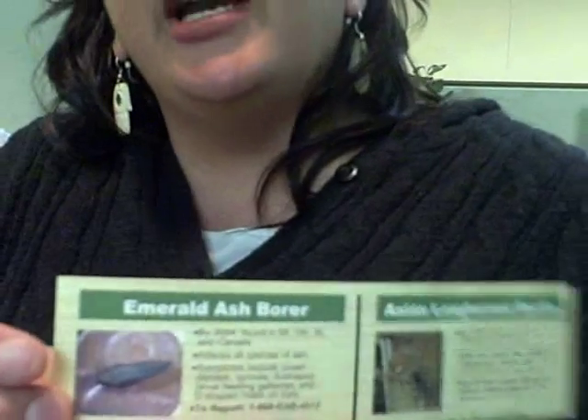We didn't discover it in Michigan until 2002, and since that time we've lost about 40 million or more ash trees in our state. It's been spreading out of our state to Indiana, Illinois, Wisconsin, and Pennsylvania. In Pennsylvania it was discovered in November 2007. They did some testing on their growth rings to see how long it had been there, and it has been in Pennsylvania since 2001, which means that this bug is six years ahead of us.